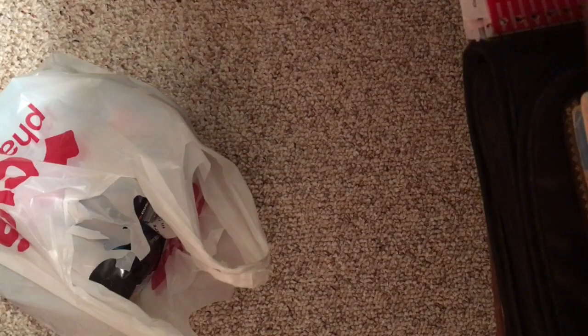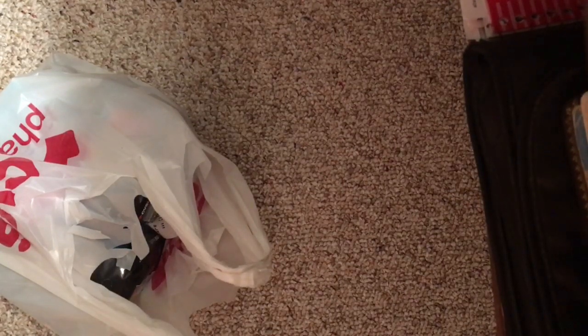Okay guys, so I'm back from CVS and I just picked up a couple of things. I'll show you guys what I got.